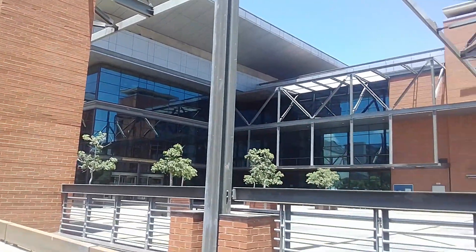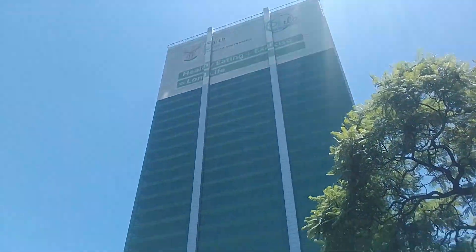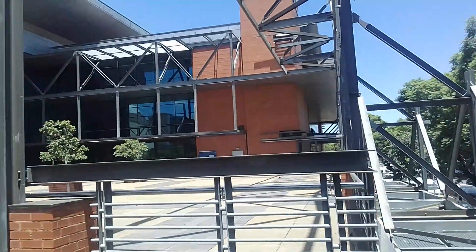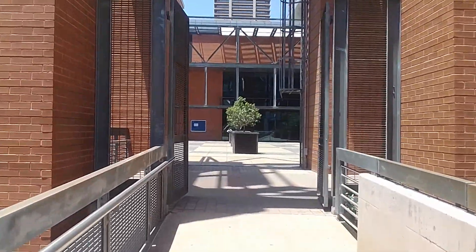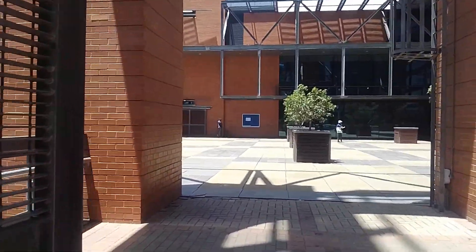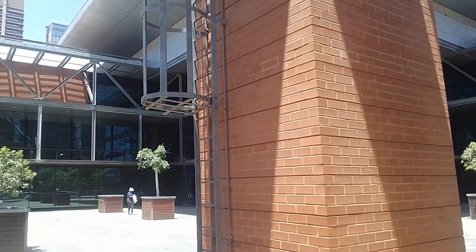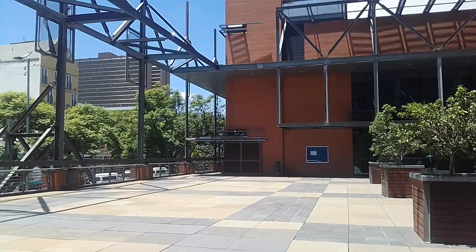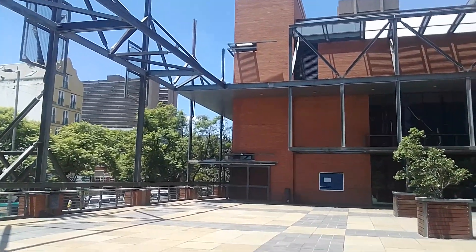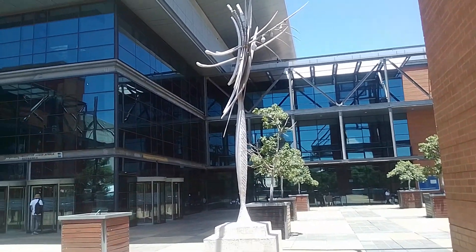This is actually new — you can see clearly the Department of Education and also the Civitas building. If the guards happen to come here I don't think I'll be that worried — I've made so much progress here. So yeah, let me just sit here and show you the view. This is the National Library of South Africa in the Pretoria CBD. That is it guys.